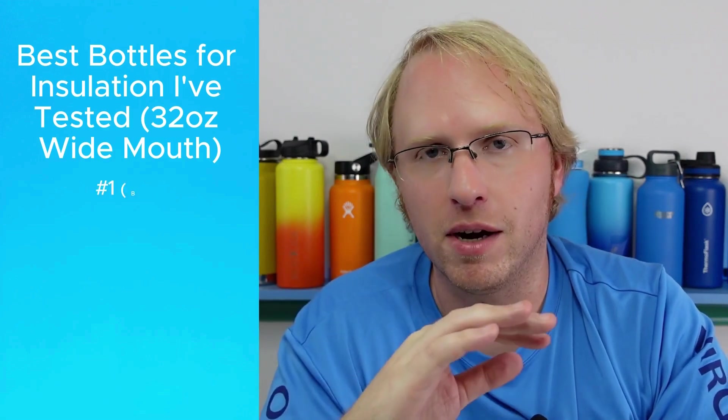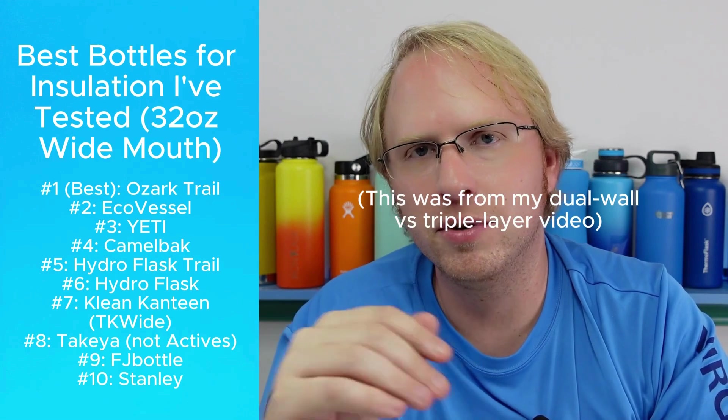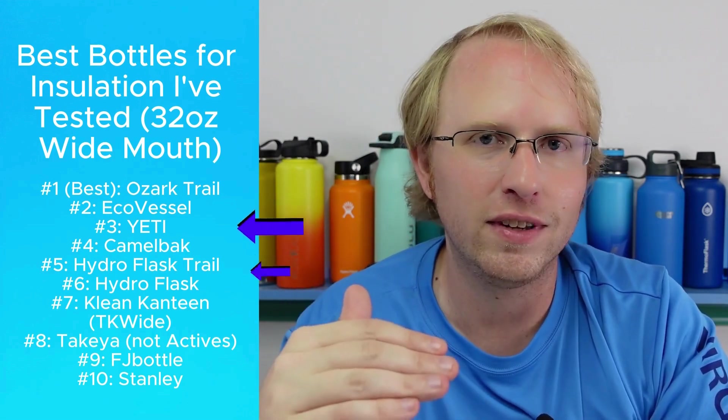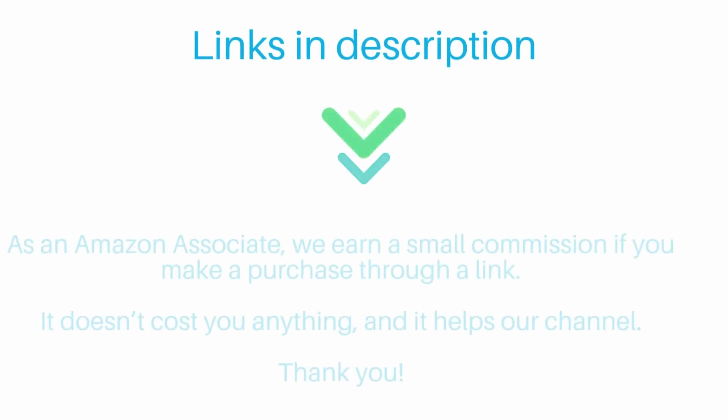Even though most vacuum insulated bottles are effectively the same for most people, I know a lot of you still want to know which ones technically test the best. So here's a list of bottles I've tested at about 32 ounces and wide mouth for consistency. It always strikes me that more expensive brands like Yeti and Hydro Flask don't necessarily have better insulation than cheaper brands like Ozark Trail. So be aware that there's a lot of deceptive or misleading marketing out there — don't necessarily go with the most expensive one. Links are in the description, and if you found this helpful, clicking those links if you're making a purchase gives us a small commission at no extra cost to you. Thanks, and happy hydrating.